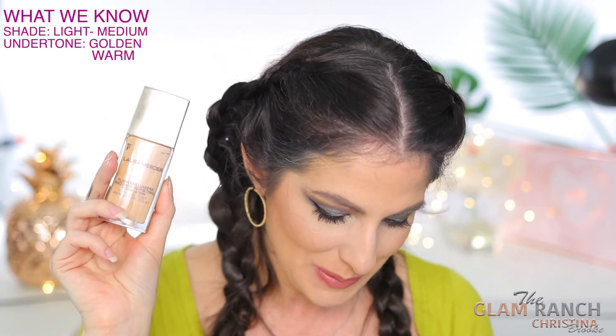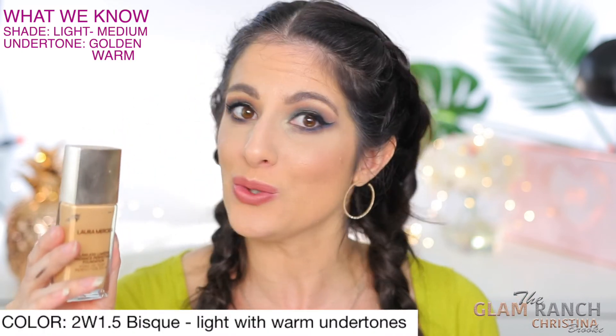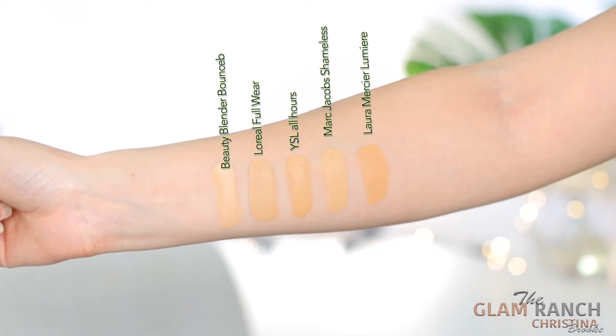This one is in the color Bisque — I purchased it because it says light with warm undertones. I feel like this foundation matches me pretty well. I would say it's a tad darker than the other foundations, but not noticeably so, and it looks really good. I've been wearing it a lot lately. In the swatches you can see a noticeable difference between the Laura Mercier Bisque and the Beauty Blender — the Laura Mercier is a little on the warmer side and I would have liked it slightly lighter.